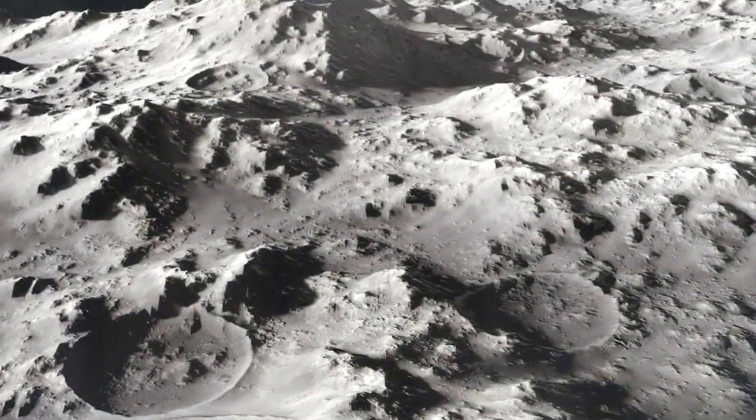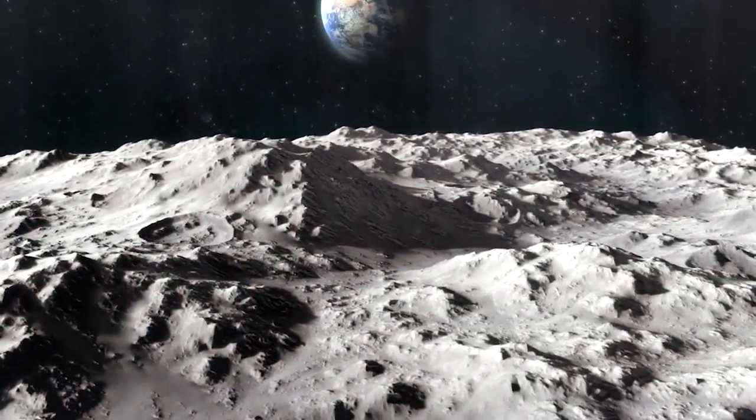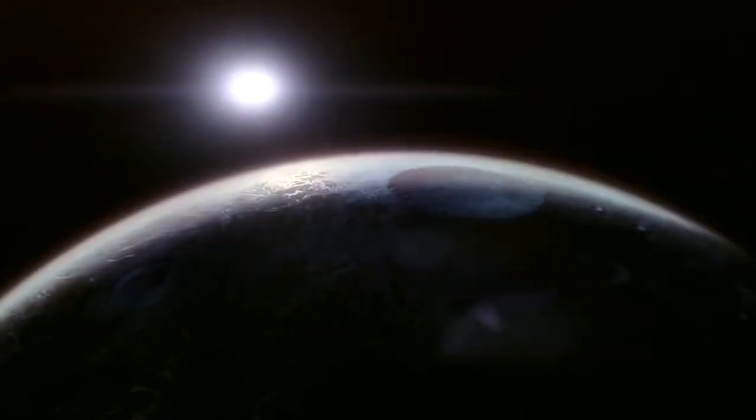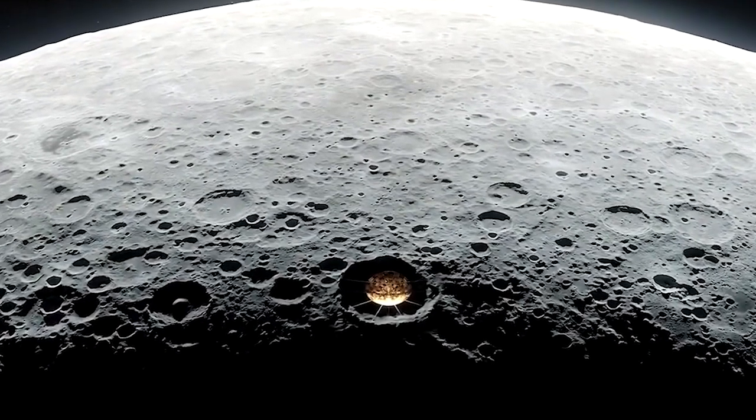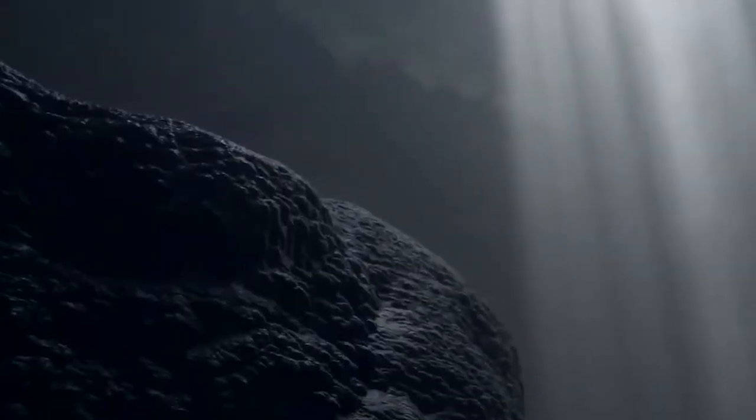The Moon's surface is constantly exposed to solar radiation, which poses a threat to astronauts. LRO has helped to identify a possible solution: underground caves formed around cooling lava that eventually drained out and left them hollow.